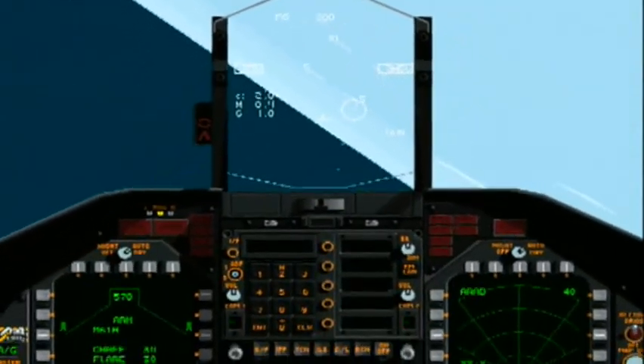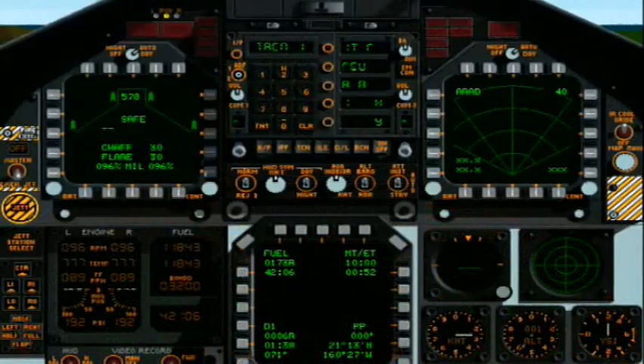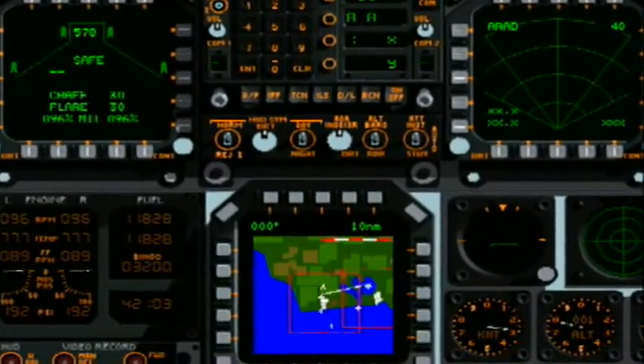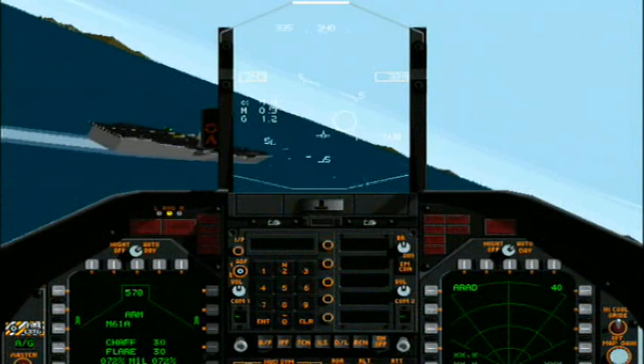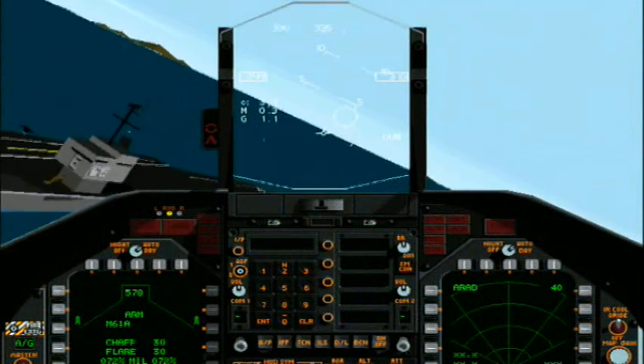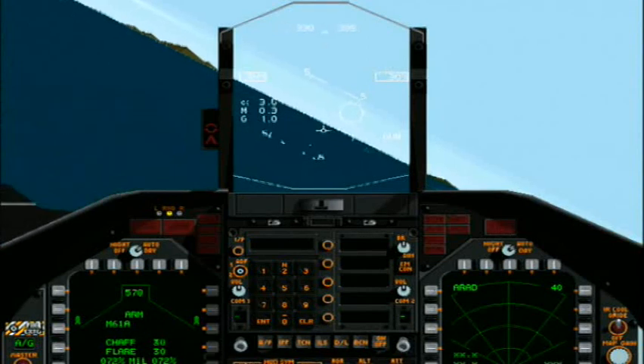Or you can fly the computer without the plane. Flight simulators have been best sellers since the coming of the home computer. This one is modeled after the control system of an F-18 jet, but it only hints at the complexity a fighter pilot faces.